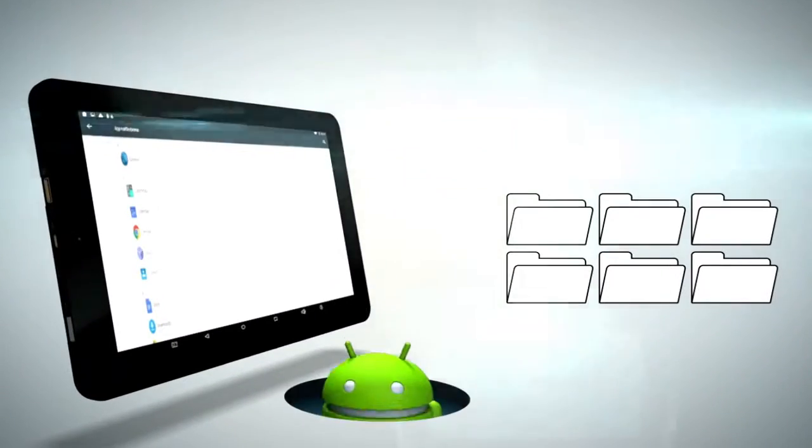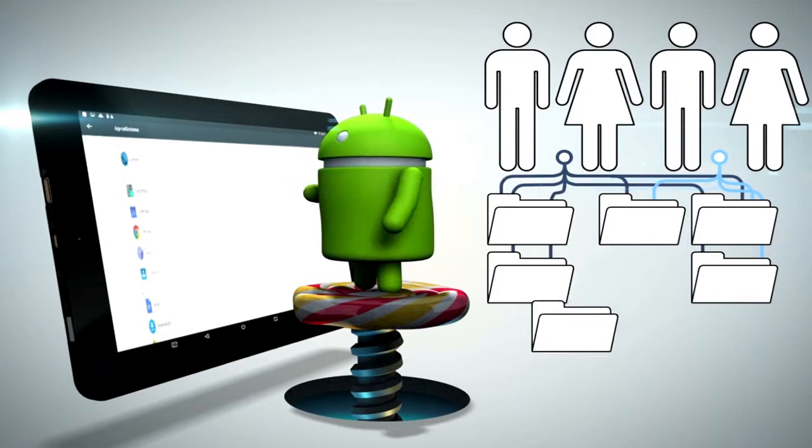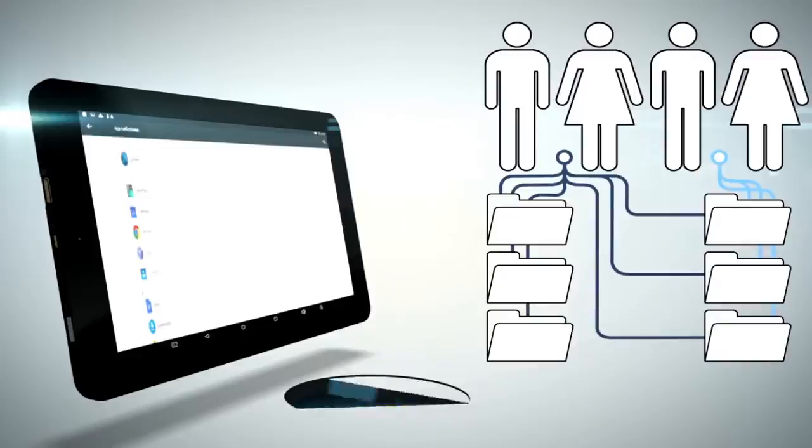Share your tablet, not your info. With the release of Android Lollipop, you can now create multiple users for your RCA Viking Pro, and parents can decide what their kids can access.